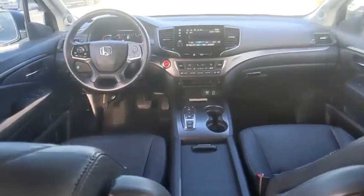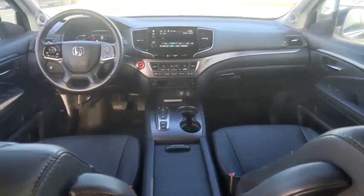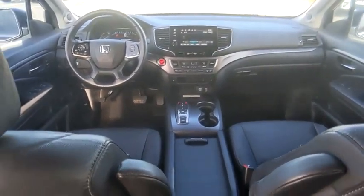Heated mirrors. Electronic stability control. Alloy wheels. Rear spoiler.